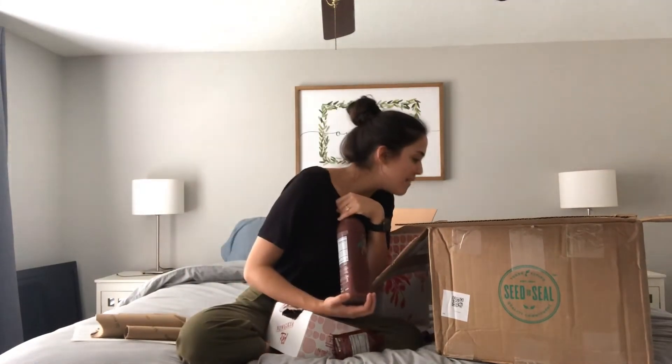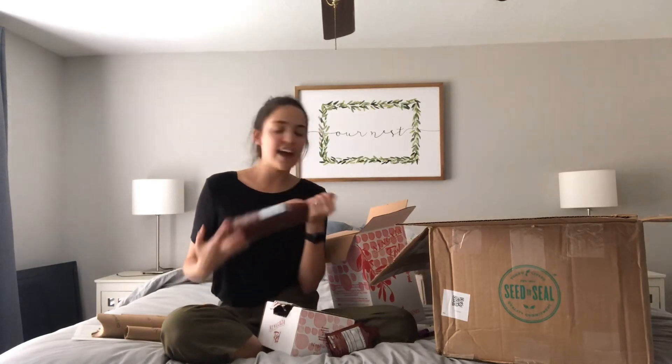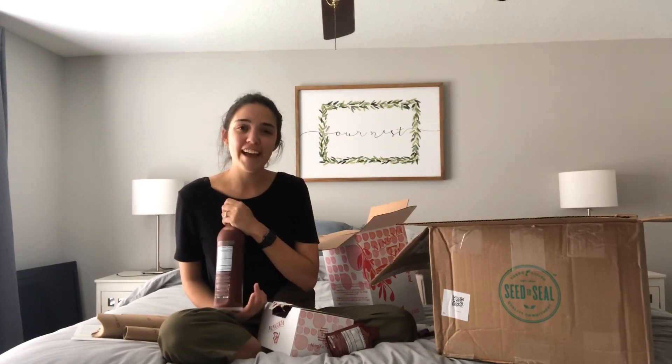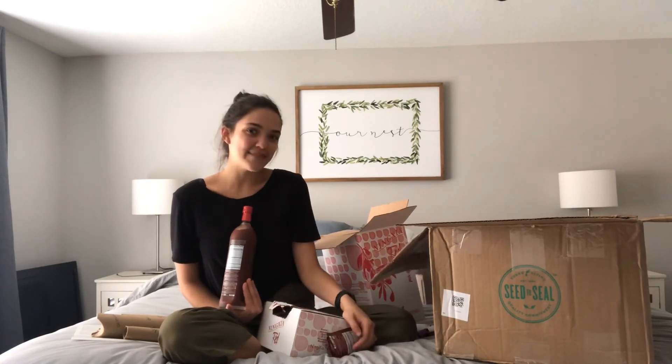That is my May Accenture Awards haul — everything that I got and love. Stocking up on NingXia and Lavender, plus a bunch of new things I've never tried before. If you like this video, go ahead and like it. I will see you guys next Monday.